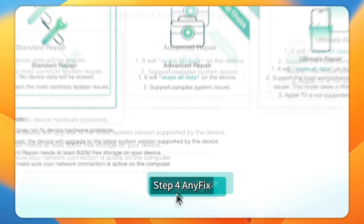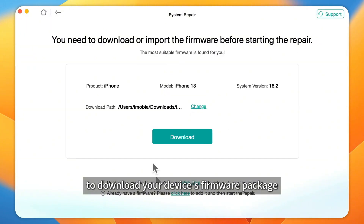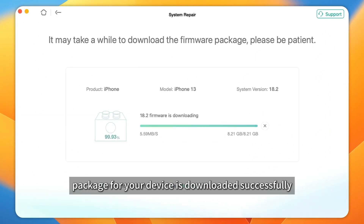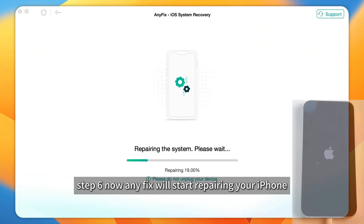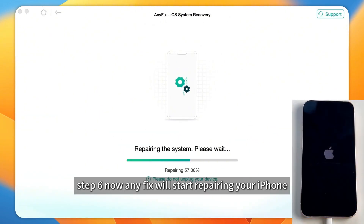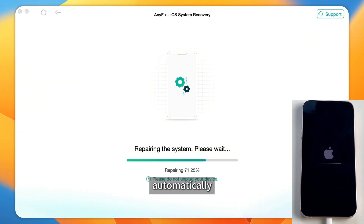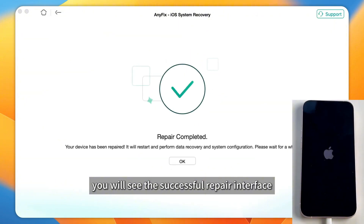Step 4: AnyFix will provide you with the firmware of your device. Click Download to download your device's firmware package. Step 5: After the firmware package for your device is downloaded successfully, click the Start Standard Repair button. Step 6: AnyFix will start repairing your iPhone. Make sure not to disconnect your iPhone until it restarts automatically. Once the repair process is completed, you will see the successful repair interface.